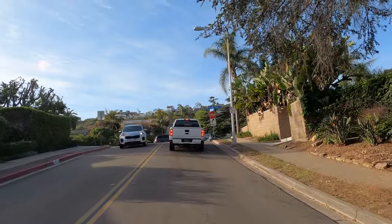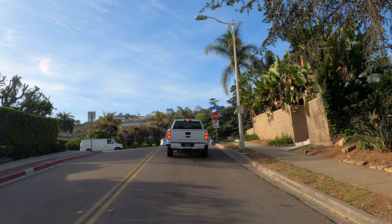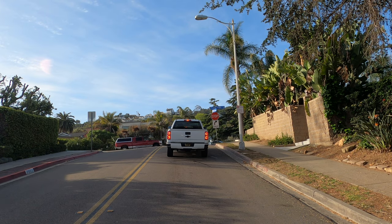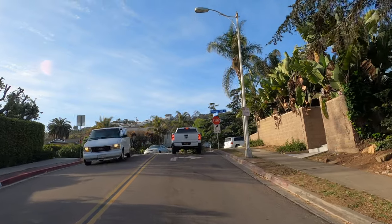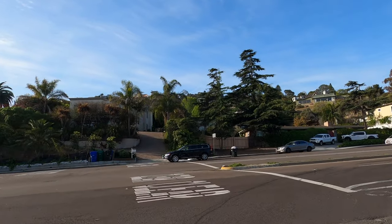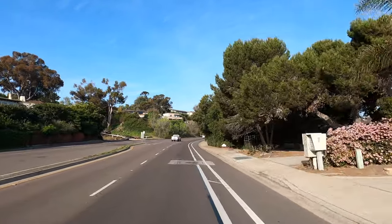Now we're getting up to the main drag. This is Torrey Pines Road, which runs really from I-5 over the hill towards the town of La Jolla itself, or to the right over towards La Jolla Shores. If you compare the streets and traffic here to the Arizona and Phoenix area videos on my channel, the big difference is just the size of the streets. Phoenix, being a newer town, tends to build multi-lane big throughfares, whereas in San Diego you just don't have a lot of room.